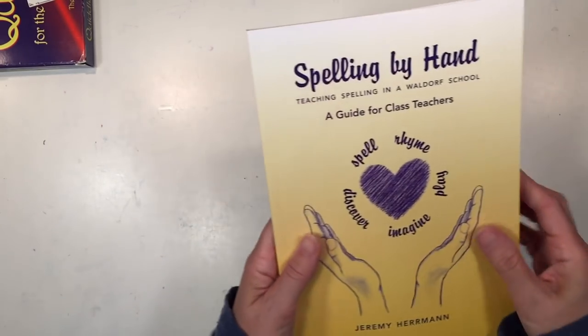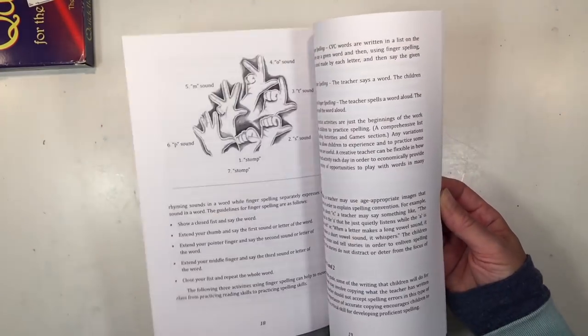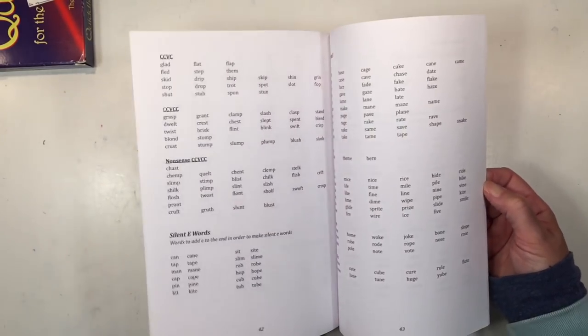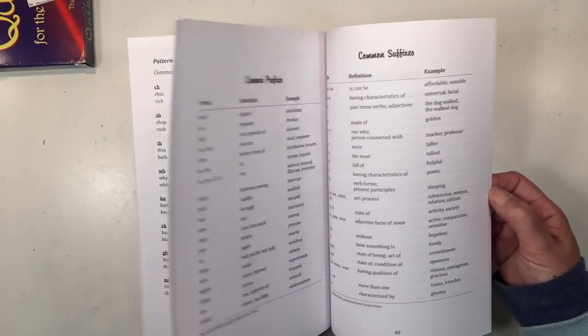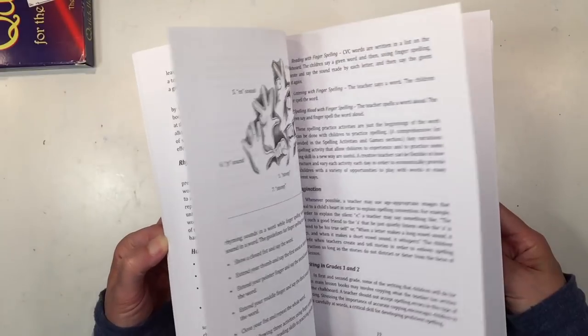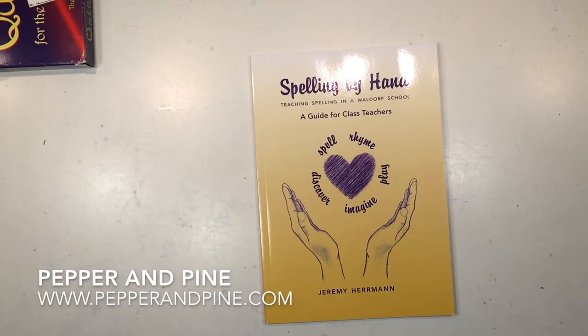The last book I want to show you is Spelling by Hand, which is the Waldorf approach to spelling and would make a great additional resource for this main lesson block, though we haven't used it yet so I can't give a full review. I hope the resources I shared today are helpful. Remember that you don't need quite this many additional resources to complement the curriculum since it comes with quite enough as it is. If you want to see other videos in this third grade series, tap on the screen, and if you have any questions, leave them in the comment section below.